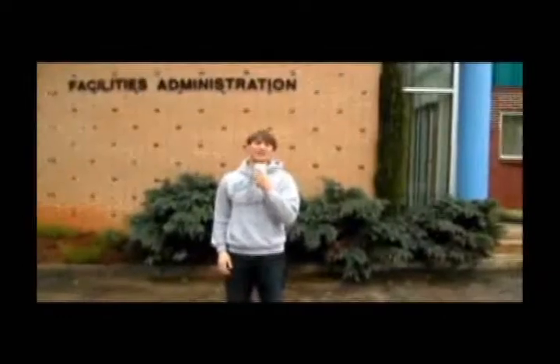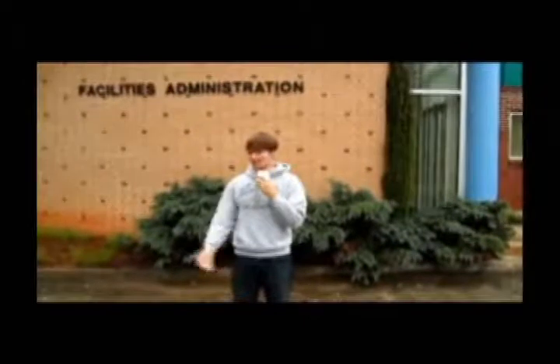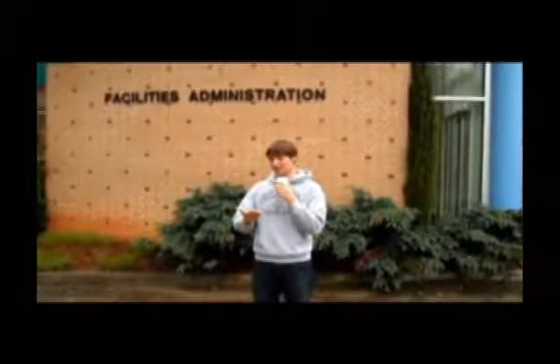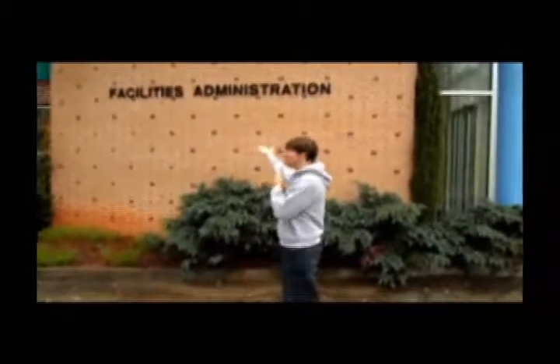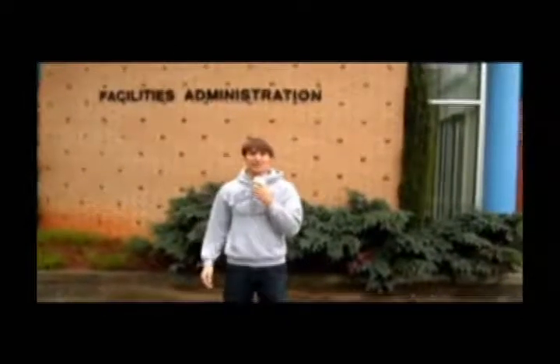To find any useful information, it was definitely a challenge. We had to go all over campus — starting with auxiliary services, we then traveled to construction management, then the registrar's office, then back to auxiliary services, then back to the registrar's office. Finally, here, to facilities administration, where we finally got some valid information and a little model.